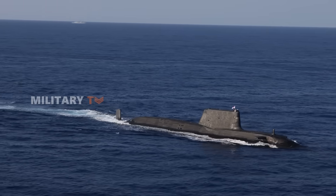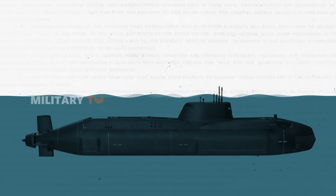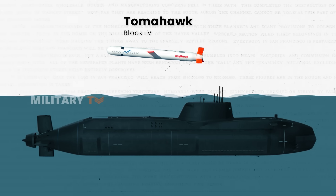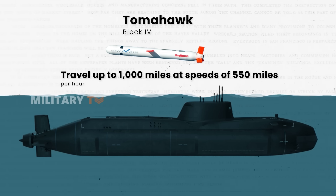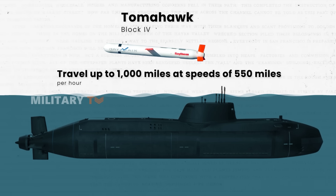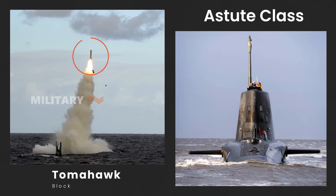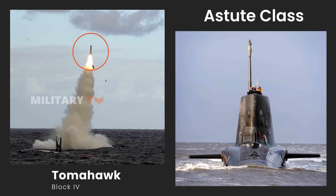The Astute-class isn't just about advanced tech and stealth — it's also packed with firepower. It carries Raytheon's Tomahawk Block IV tactical missiles, which are key to its long-range strike capability. These missiles can travel up to 1,000 miles at speeds of 550 miles per hour, allowing the Royal Navy to strike targets far beyond the submarine's immediate area, whether hitting distant enemy targets or engaging high-value assets at sea.